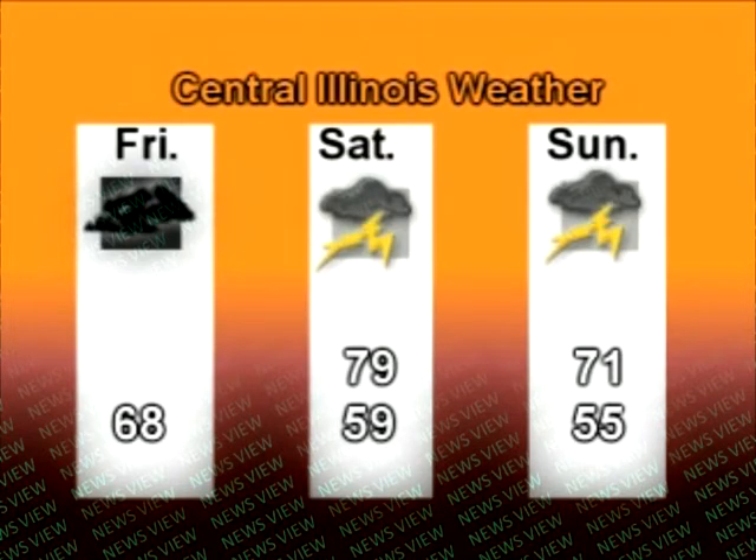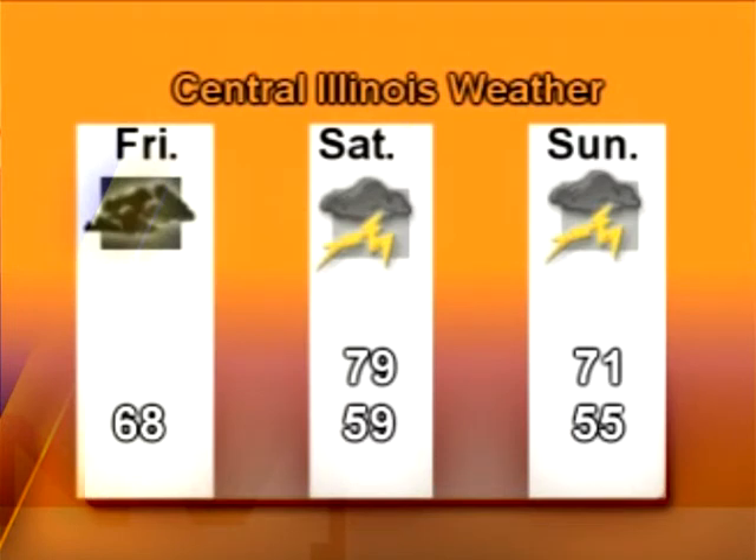And now here's your News View weather for the central Illinois area. Friday night, when you're watching this, in the Champaign-Urbana area: 68 degrees with thunderstorms. Saturday, a high of 79 with thunderstorms; Saturday night, 59 degrees with thunderstorms. Sunday, 71 degrees with thunderstorms; Sunday night, a low of 55 under mostly cloudy skies. This has been Michael Badger with your central Illinois weather forecast for May 31st, June 1st, and June 2nd, 2013.